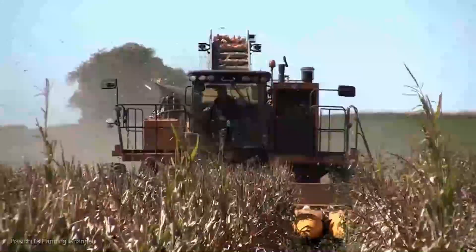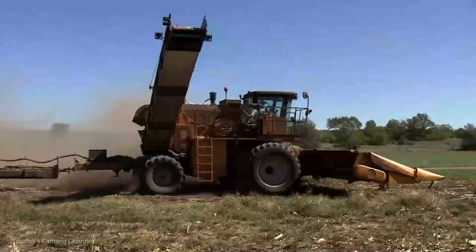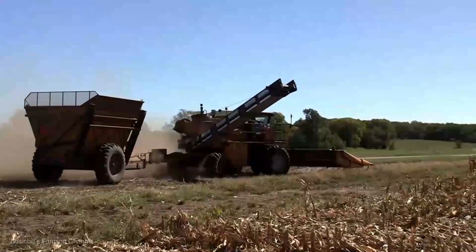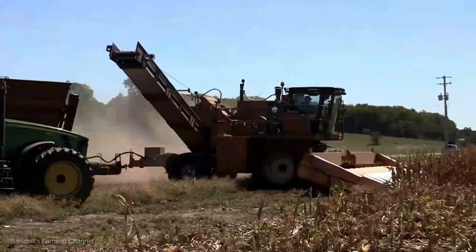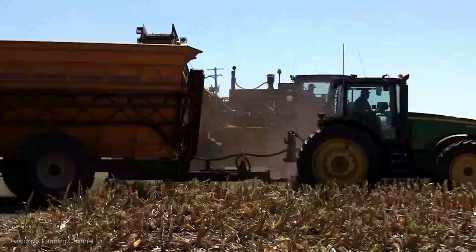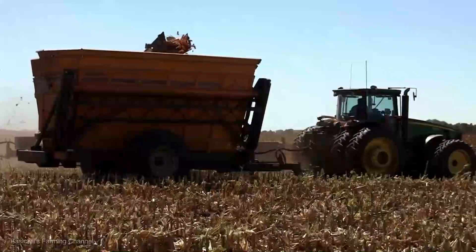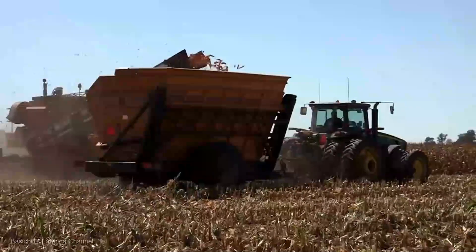The Oxbow 8,435 — an absolute beast of a machine — gracefully glides through your crops. With each pass, it effortlessly collects, separates, and delivers the golden treasure that is your seed corn. It's a perfect blend of speed and finesse. Its user-friendly design and intuitive controls put you in the driver's seat of harvesting success. With the Oxbow 8,435, you're not just embracing innovation — you're embracing a future where harvesting is not a task, but a celebration.